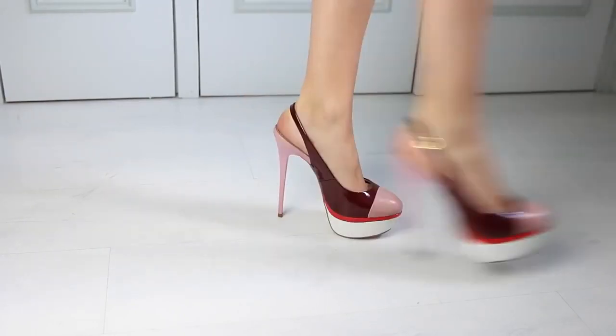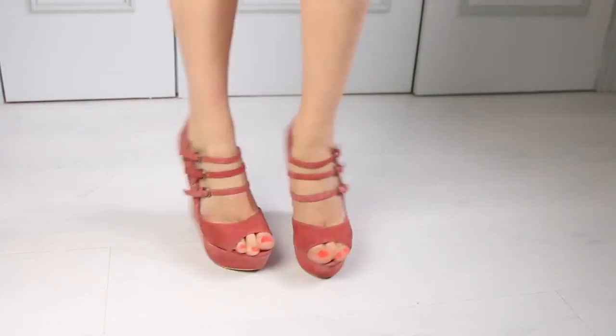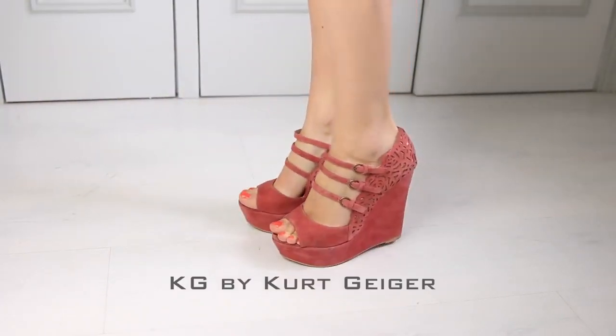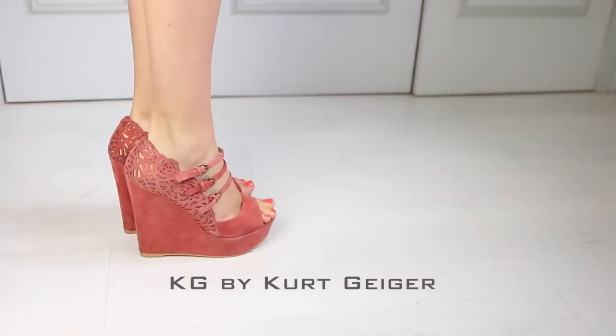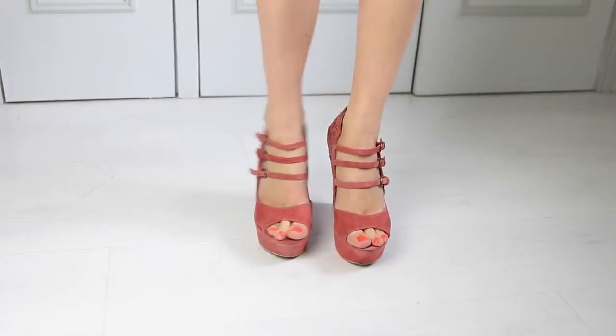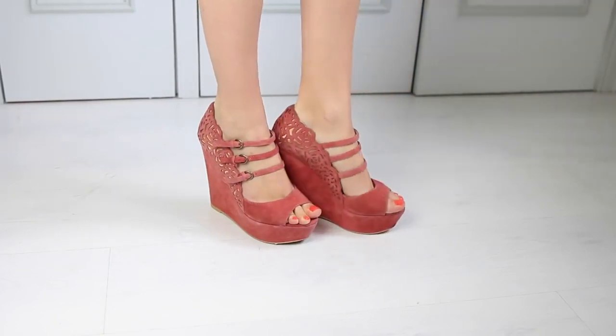These are just quite difficult to walk in so that's why I haven't worn them. I absolutely love these wedges — they're called Hyacinth and they're also by KG at Kurt Geiger. I used to wear these at work; these were my work shoes but we used to have to wear them with tights, which I don't really know if they go with tights, but I just love the shoes so I got them anyway. And I do wear these a lot still now.